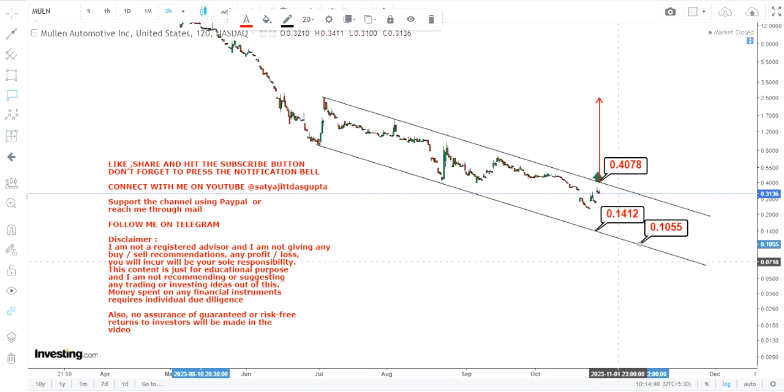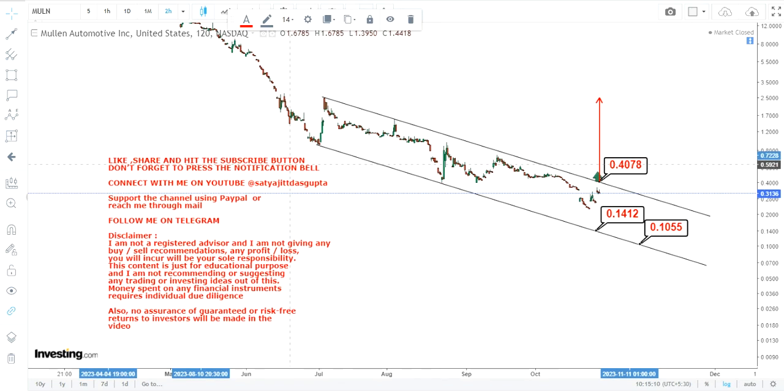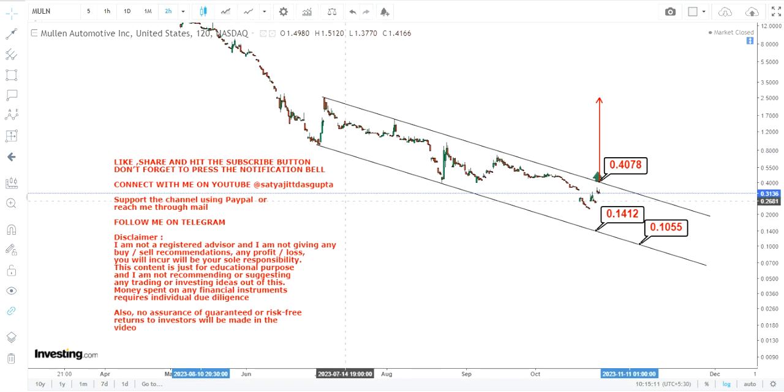If MULN stock is unable to surpass and sustain at or above 0.40, you will find the stock falling down and hitting somewhere between 0.10 and 0.14, where you are going to find the next big support. Do not get influenced by MULN's current price action on the upside, because it does not make any sense. If you do take a position, you are taking unnecessary risk given the current price structure. That's the end of the video — thanks for watching.